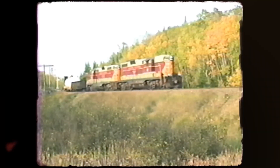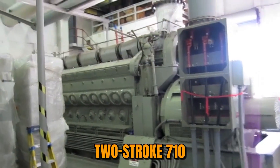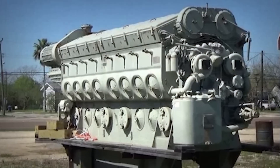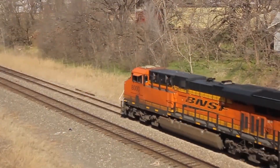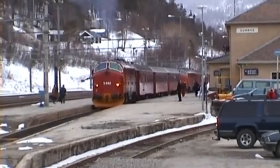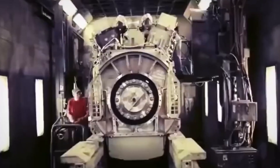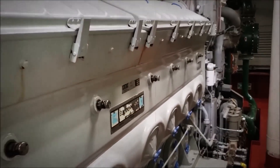Within five years, they'd all returned to what they'd tried to replace: the conservative, proven two-stroke 710 that EMD introduced back in 1984. Here's the paradox. The 265H represented EMD's boldest engineering leap in six decades, a complete departure from the two-stroke architecture that had powered every successful EMD locomotive since 1934. Meanwhile, the 710 was just another incremental improvement of the same basic design — an evolutionary step rather than revolutionary change.